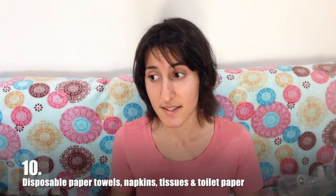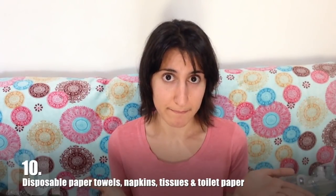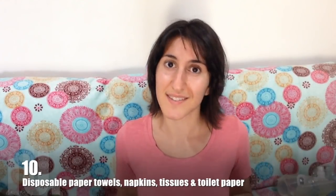The last item on this list is paper towels, napkins, tissues, and toilet paper — basically, disposable paper. If by now you haven't realized that my theme is that disposable things are the devil, I'm probably going to have to do a better job of conveying my point.